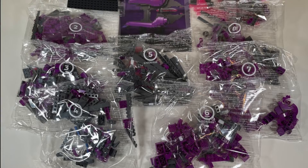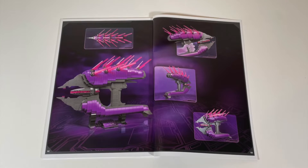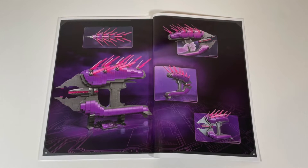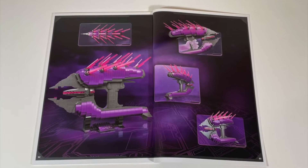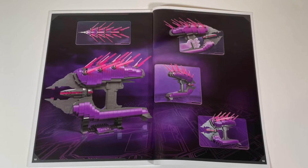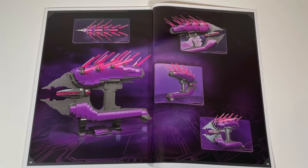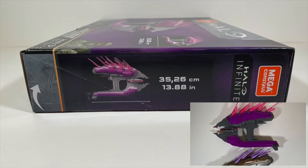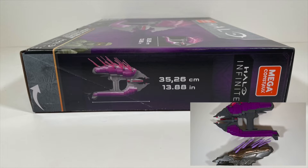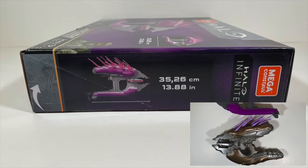The set is clearly geared towards an older audience, and these collector-focused products are a welcome addition. The Covenant Needler is modeled after the Type 33 Guided Munitions Launcher, which has a number of variants across all of the Halo games. It does a fantastic job of representing the classic covenant weapon. According to Mega Constructs it is scaled to last year's Energy Sword. According to Halopedia, the in-game Needler is anywhere from 22 to 30 inches long, 21 inches tall, and 8 inches wide — that's huge for a weapon that looks so small in-game.